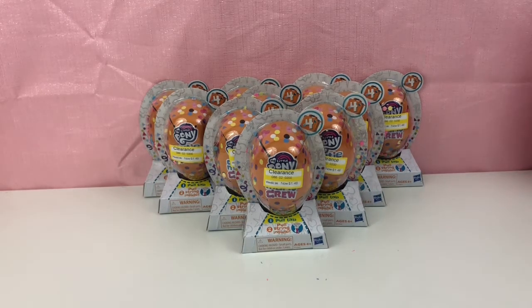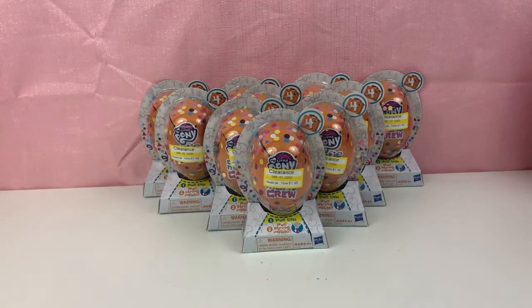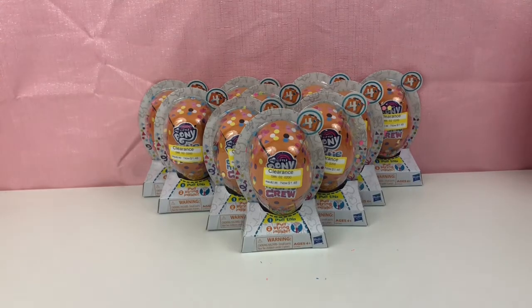Hi friends, welcome back to my channel. Today we are unboxing one of my favorite blind bag toys. And as you can see, I got them on clearance at Target for $1.48. And they're already messing up my table. There's already confetti. It's just about to get even more wild.